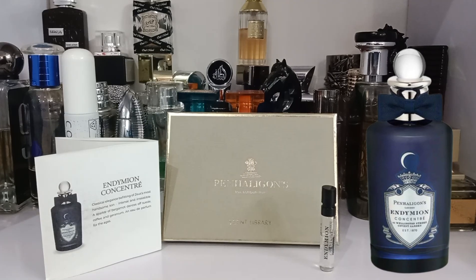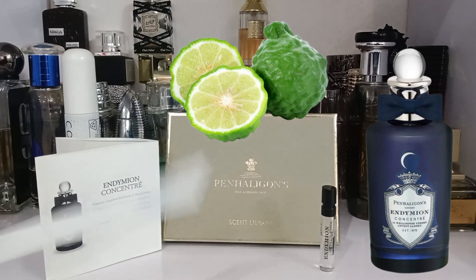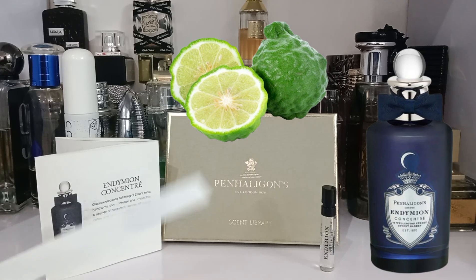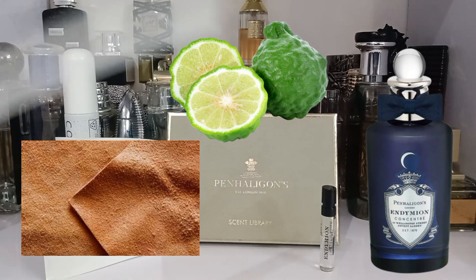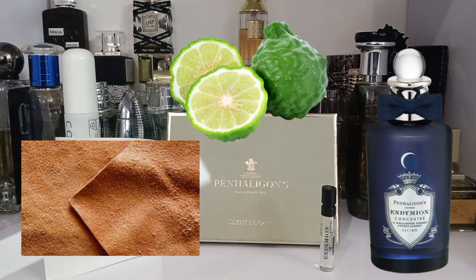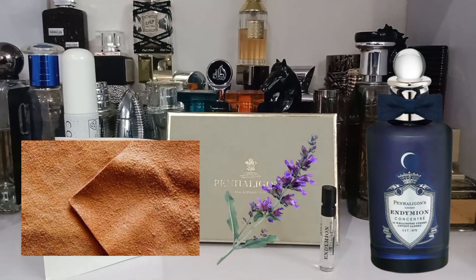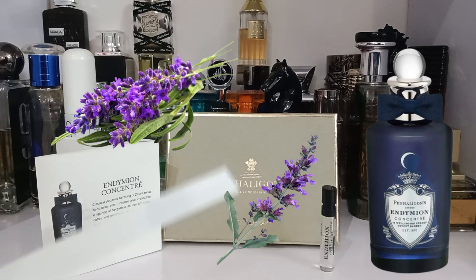The opening is lovely — a light, good-quality tart bergamot, exactly as Penhaligon's described: a sparkle of bergamot dancing off the suede. The bergamot only lasts about a minute, with a soft gentle peppery aspect of sage and a floral, clean, fresh, spicy note of lavender as it moves into the heart.